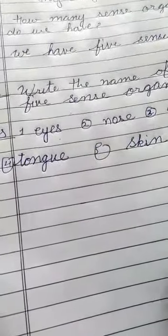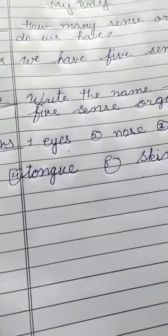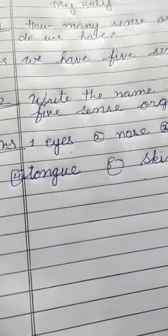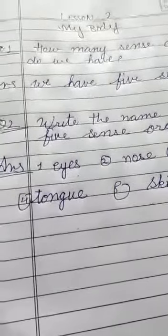The five sense organs are: eyes, nose, ears, tongue, and skin. Students, do these question answers in your EVS notebook and try to learn them. Thank you. Have a nice day.